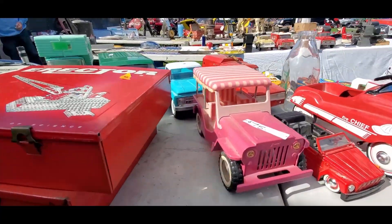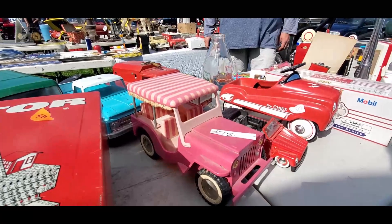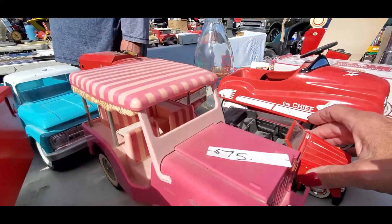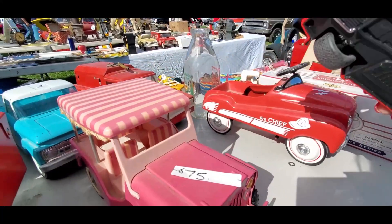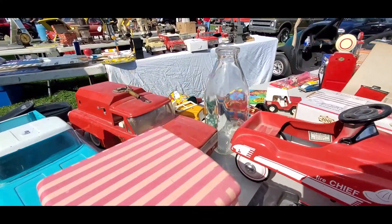You got $75 on the pink Jeep with the Surrey, and Surrey's in good shape. We got a Volkswagen Thing over there — no price, that's modern. We'll skip it.